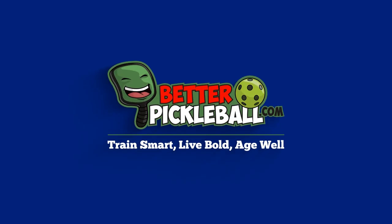Have you ever had a case of the service yips? No matter what you do, you can't get the ball in to save your life? Stay tuned. Hey everybody, it's CJ Johnson. Welcome to Better Pickleball, where we're focused on helping pickleball players over 50 live their best lives on and off the pickleball courts.